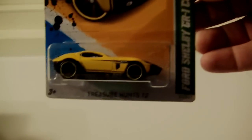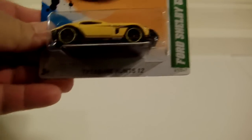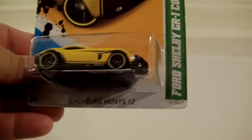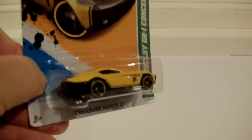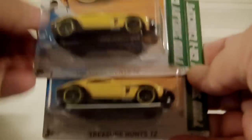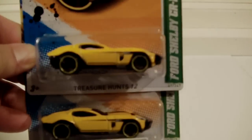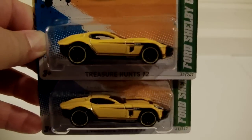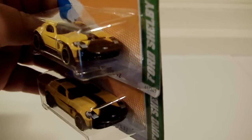I found myself a treasure hunt — pretty cool car too. I do love Shelby, so this is the Shelby GR1 Concept. I actually found two of them. It's a treasure hunt, but it's not a very expensive one — it doesn't have real riders or anything like that, so I think that's why it's one of the cheaper ones to find. Cool — so I found two of those.